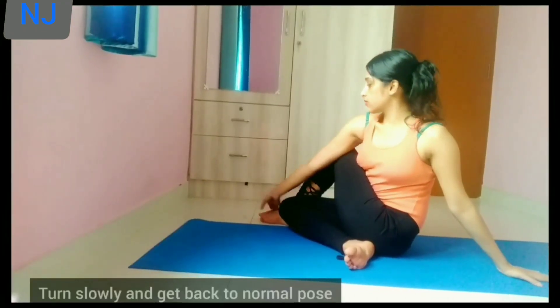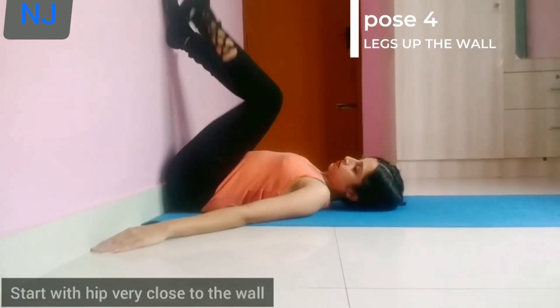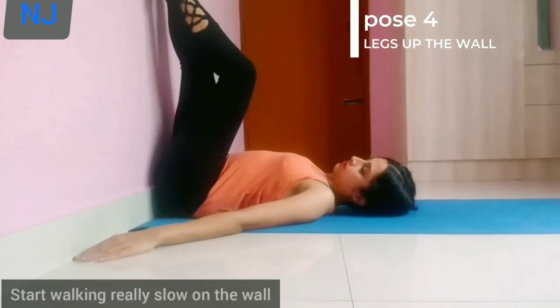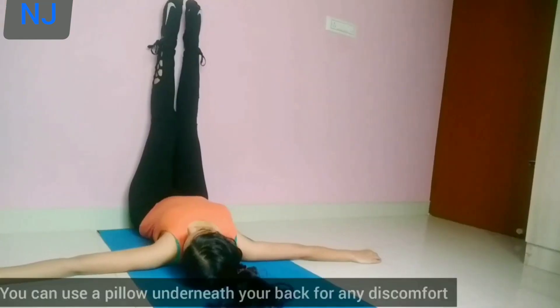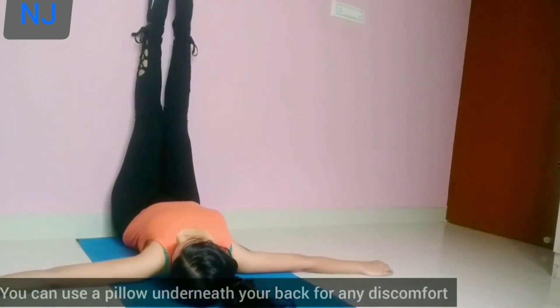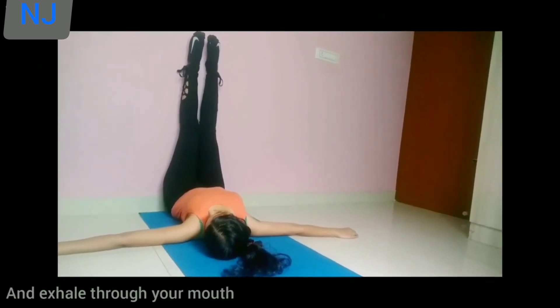Now relax. Get as close to the wall as possible. Walk slowly and stretch out your legs. Use a pillow under your head for extra support. Inhale through your nose and exhale through your mouth. Relax.